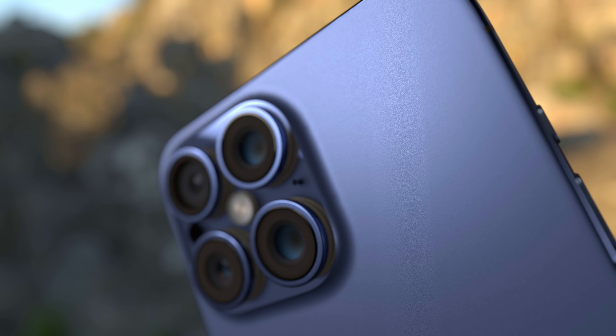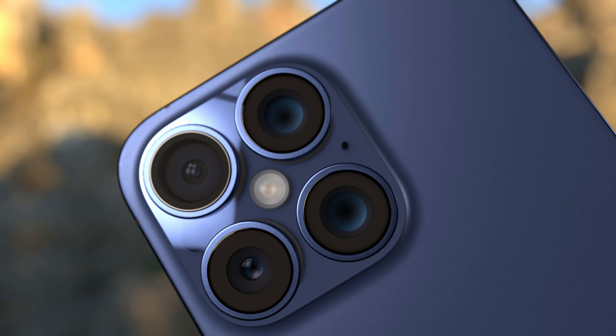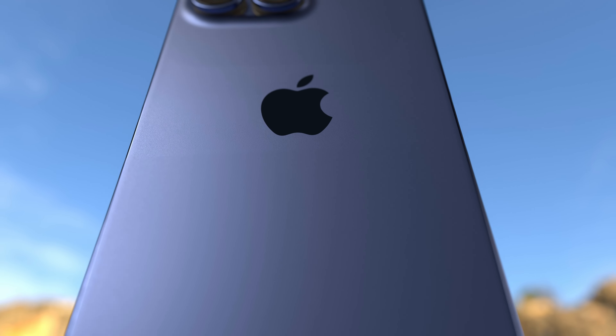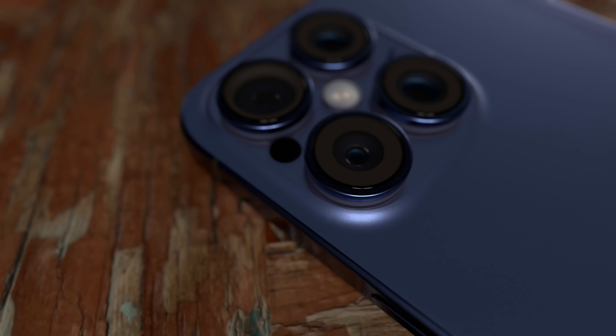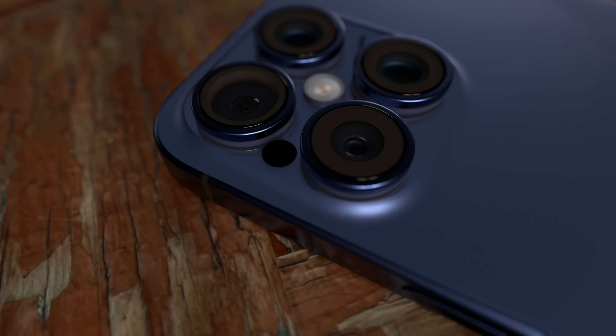Immerse yourself in the extraordinary world of iPhone 16 Pro. A marvel of engineering, this device is the first iPhone to boast an aerospace-grade titanium design — the same alloy used for Mars missions.